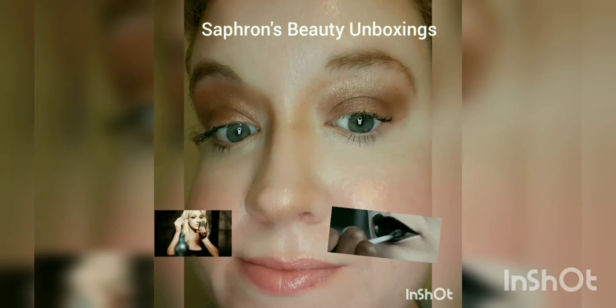Saffron's Beauty Unboxes! Hello, this is Saffron and welcome to Saffron's Beauty Unboxes. I'm about to unbox an Ipsy Glam Bag Mystery Box for February.